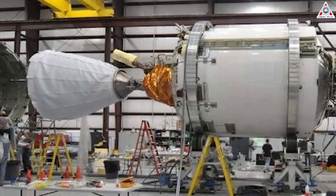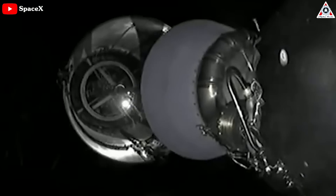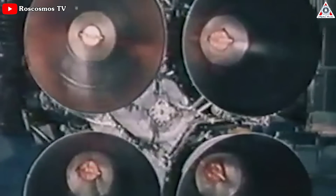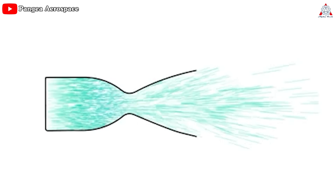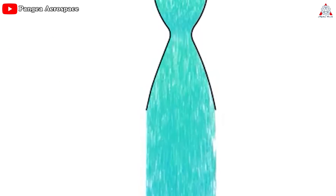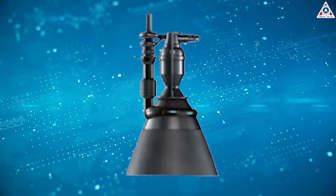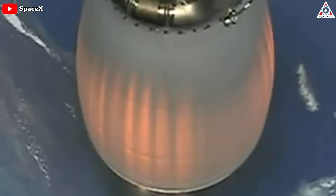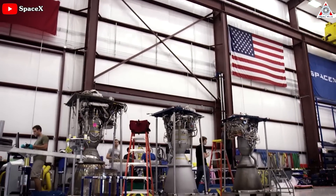Recently, SpaceX has employed a unique technique for the vacuum Merlin engine used in the upper stage of the Falcon 9 rocket. The engine now features a noticeable absence — a significant portion of the nozzle is missing. In traditional rocket engines, the nozzle plays a crucial role in optimizing thrust and propulsion efficiency, with the complete nozzle design ensuring exhaust gases are directed in a precise and controlled manner, maximizing performance. However, by choosing to omit a substantial part of the nozzle, SpaceX has opted for a configuration that deviates from conventional wisdom. While this design may seem counterintuitive as it sacrifices efficiency, SpaceX remains undeterred, having meticulously developed and fine-tuned a working method that consistently yields successful outcomes.